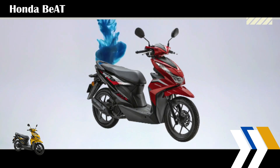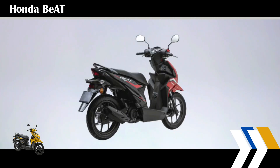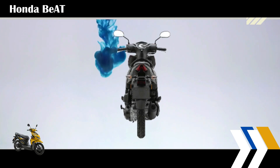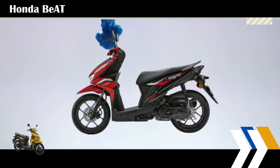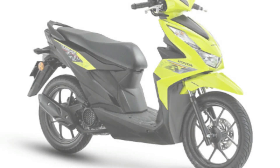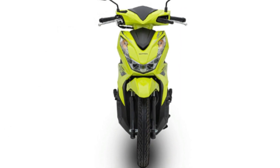Based on the official specifications, the Beat still has a one-cylinder engine with a capacity of 108.2 cc, air-cooled. This machine is capable of producing 8.67 horsepower of power at 7,500 revolutions per minute and a maximum torque of 9.53 Newton meters at 5,500 revolutions per minute.